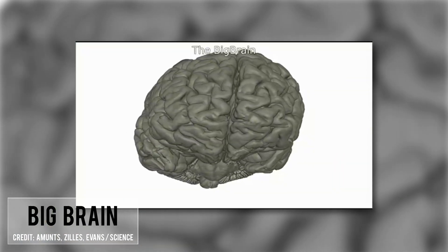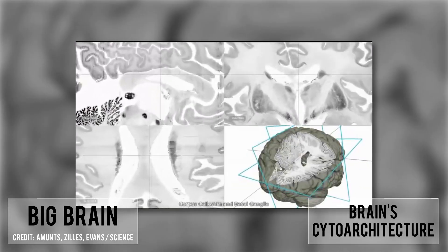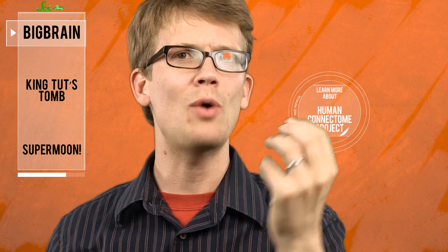This super detailed model will allow scientists to explore what they call the brain's cytoarchitecture — the way its cells are organized and how that structure corresponds with the brain's wiring. To that end, they'll be comparing this anatomical map to the connectivity maps created by the Human Connectome Project. By combining these two atlases, scientists will be able to further explore how brain structure relates to cognition, language, emotion, and neurological disorders.